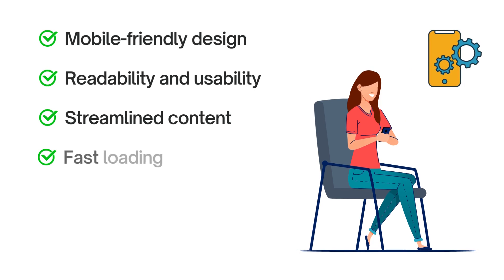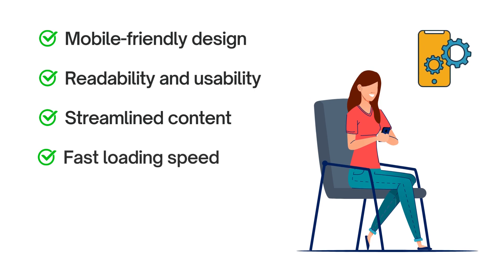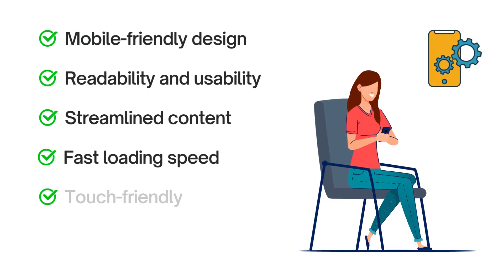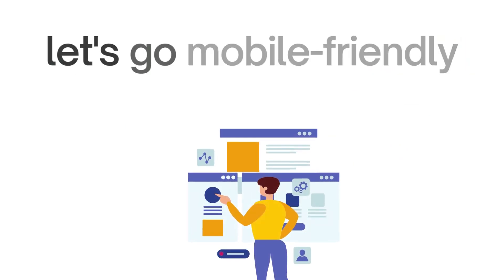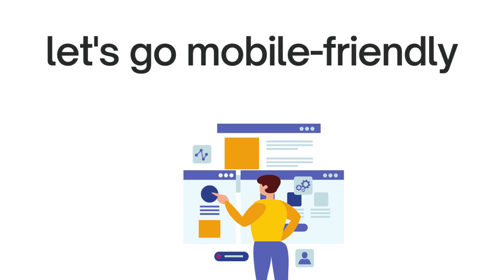Boost your loading speed by compressing images, minimizing bulky scripts, and utilizing caching techniques — a fast site keeps visitors happy and engaged. Ensure buttons, menus, and interactive elements are large enough for easy tapping, as smooth navigation and intuitive touch interactions create a delightful mobile experience. By optimizing the mobile experience on your coaching website, you'll tap into a growing audience and make a memorable impression. Engaged visitors mean more conversions and success for your coaching business.